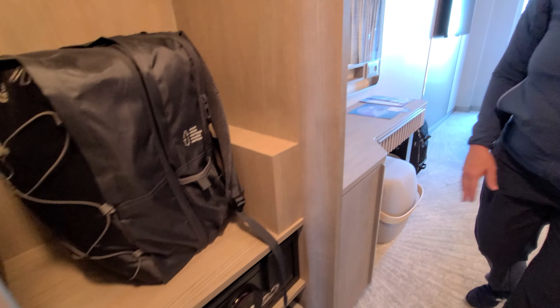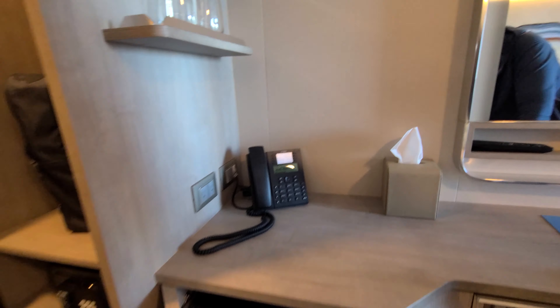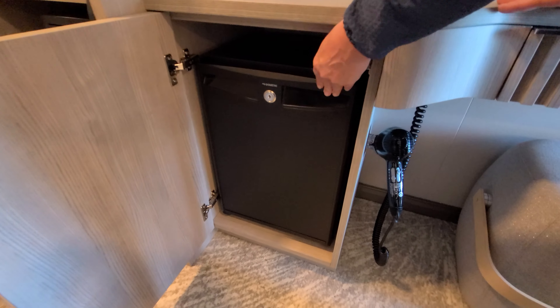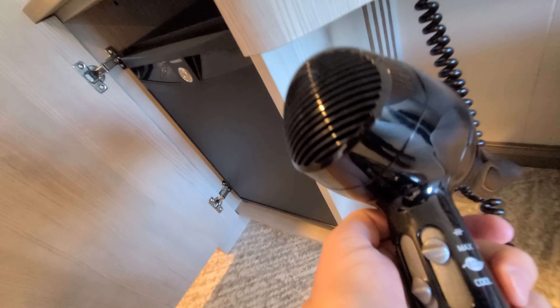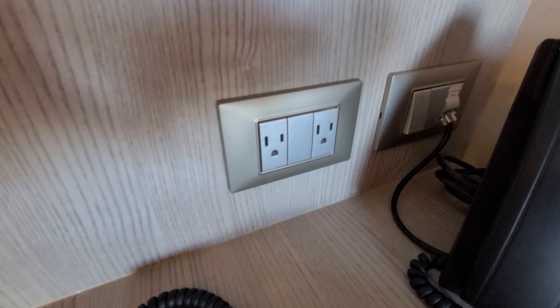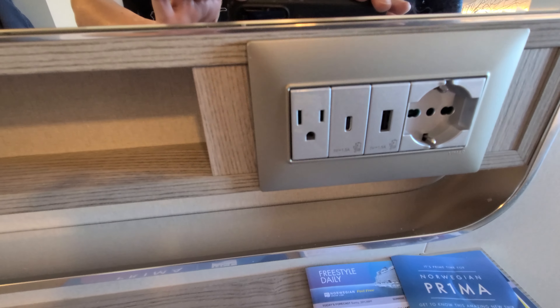Let's look at the main room and see what kind of plugs there are. Is that the fridge? Yeah — they've got some water already in there, you can put your things in there. The hair dryer is right here — if people are wondering whether to bring their own, this should be sufficient. There are two North American plugs, and over here they've got one North American, a European, a USB, and a USB-C.